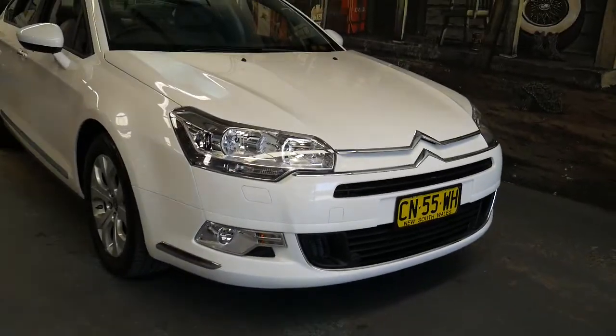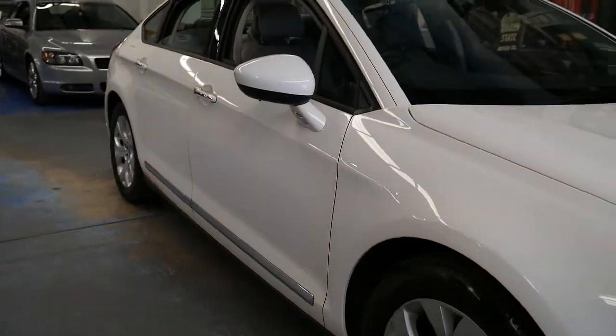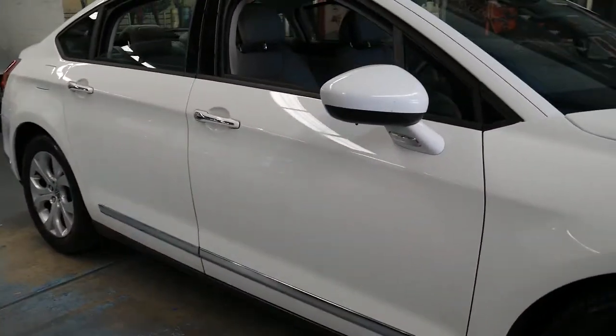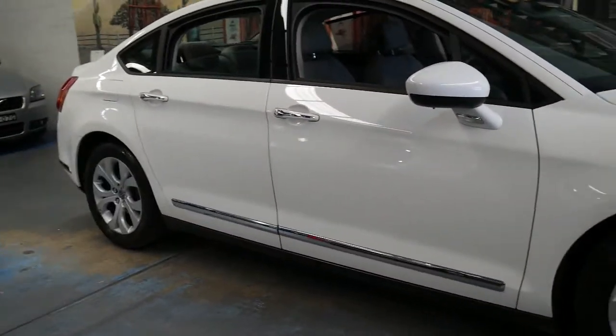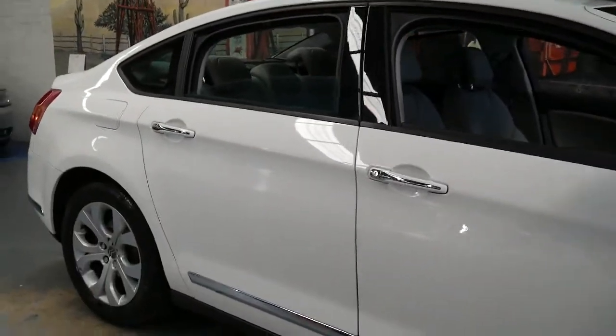In 2009 when this gorgeous Citroen C5 Exclusive 2-litre HDI came out, it would have been just under $45,000 or $47,000, and this has only done 35,000 kilometres in 8 years.